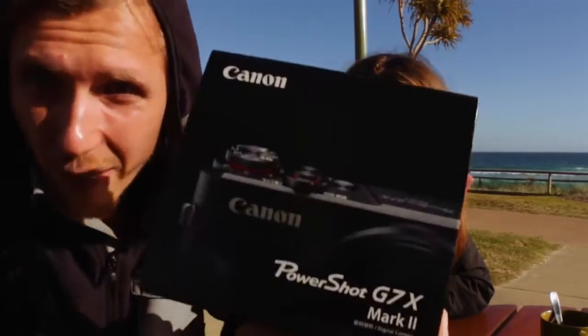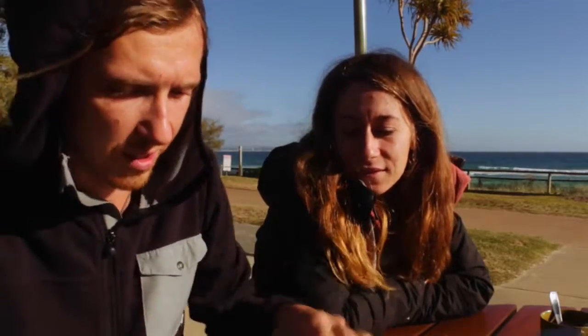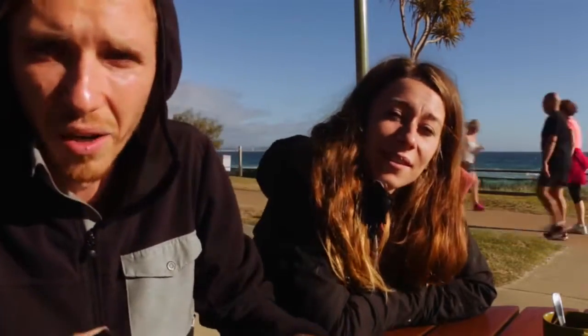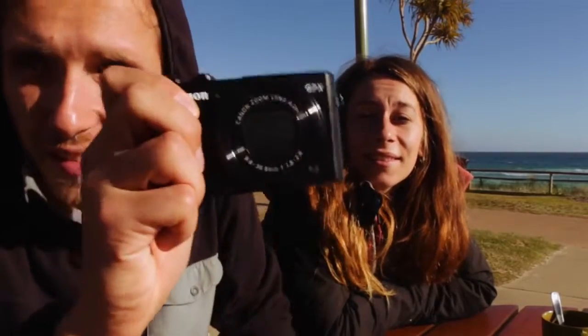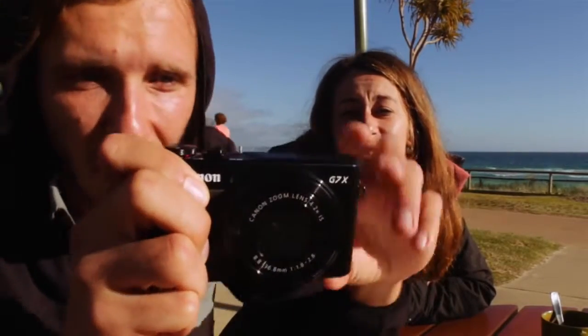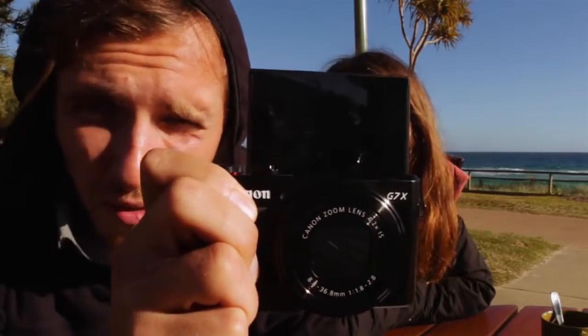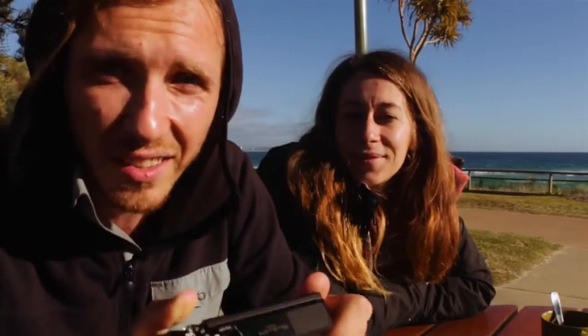We wanted to show you guys our new camera. The reason why we bought it is our main camera is quite big and it's pretty awkward to walk around in the street, so if you go in a shopping center or whatever. This one is nice and small and you can flip up the screen to see yourself when you film. Yes, let's check it out.